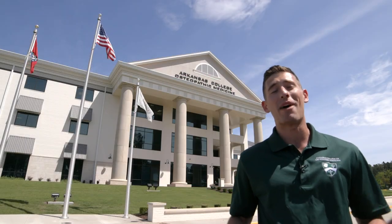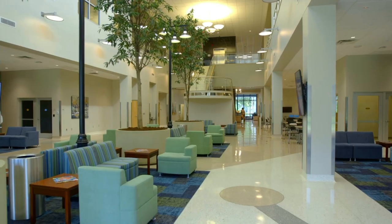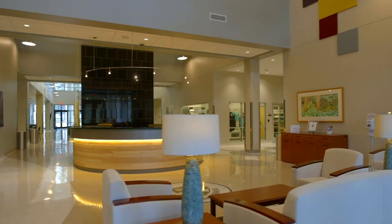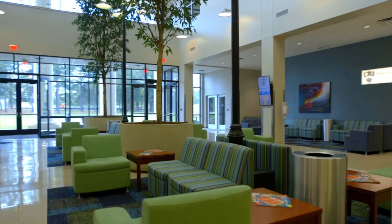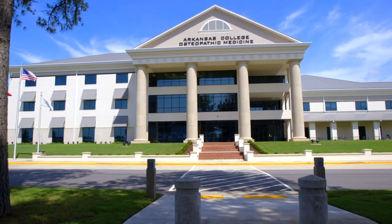Welcome to the Arkansas College of Osteopathic Medicine in Fort Smith, Arkansas. Our state-of-the-art campus features a 102,000 square foot facility that sits on 228 beautiful acres in the second largest city in Arkansas. Inside you will find technologically advanced lecture halls and labs, but that is only part of what creates the ARCOM difference.